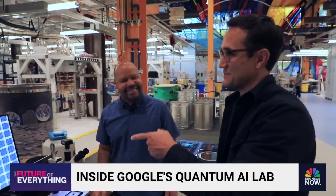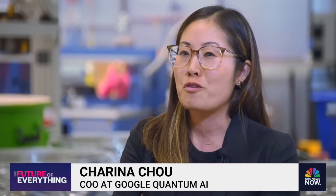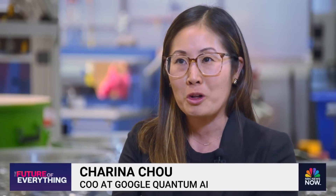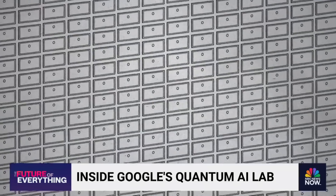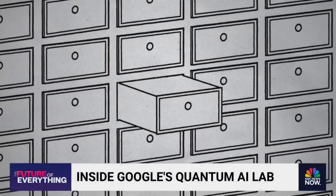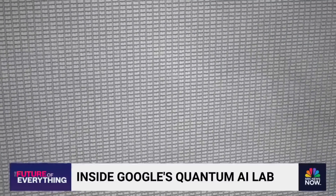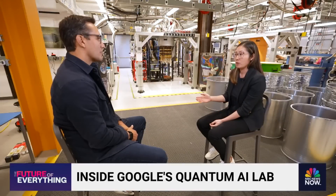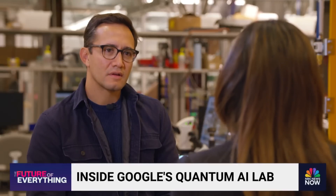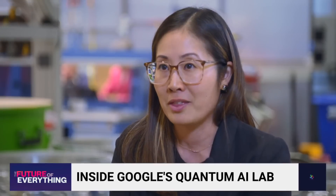What I could do is some crazy math. Imagine you've got a super tall closet with a million drawers, and a sock is hidden in one of the drawers. On average, you're going to have to open 500,000 drawers to find the sock. With a quantum computer, you'd only need to open 1,000 drawers on average to find the sock.